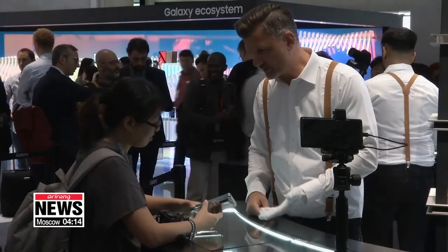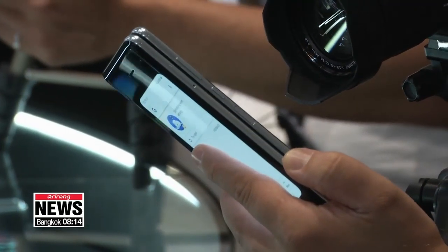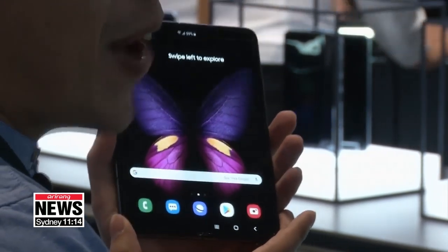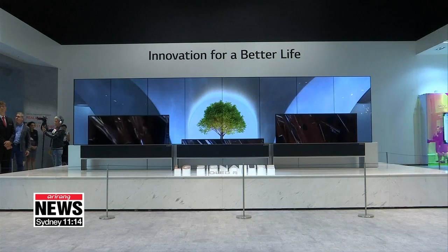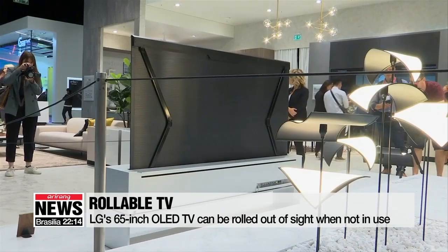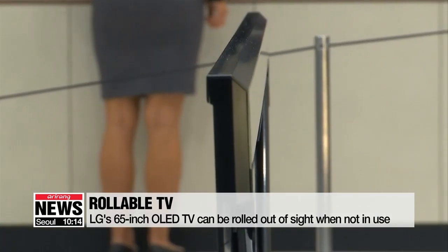The Galaxy Fold goes on sale in Korea on Friday and will be released at later dates in Europe, Singapore, and the United States, available in both 4G and 5G. Meanwhile, LG is also showcasing a world's first — a 65-inch TV that can be rolled out of sight into a sleek box when not in use.